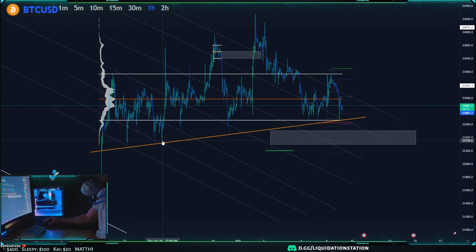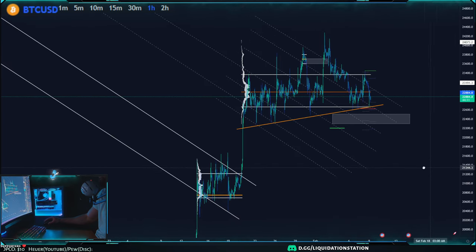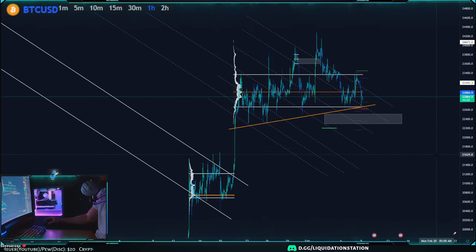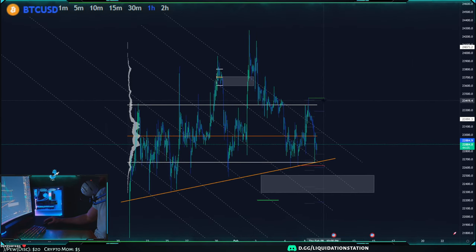Otherwise, you don't want to be losing this box here — this box is the ultimate buy zone, since we haven't been down here since January 25th–26th, so it's been a good two weeks. I'd be looking in between this box: long 22,500 to 22,300. If you lose 22,500 to 22,300, you're obviously dropping all the way down to 21,600.